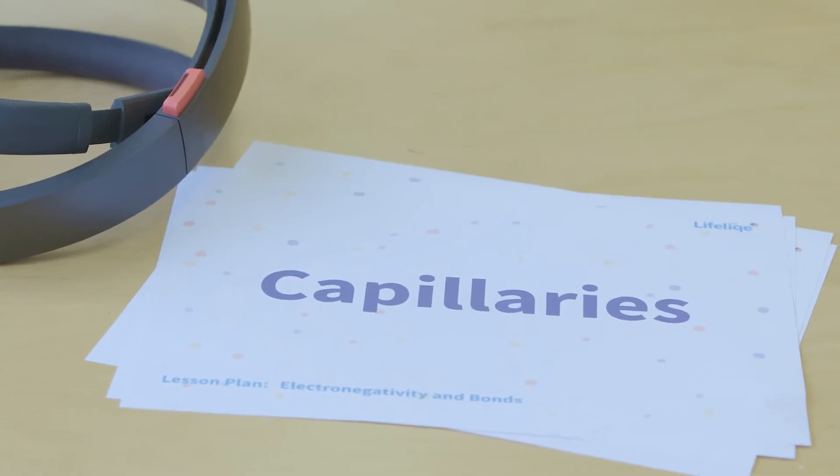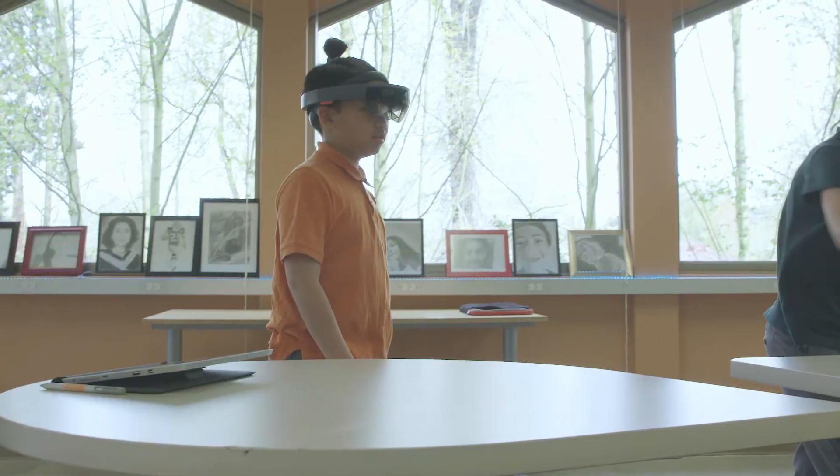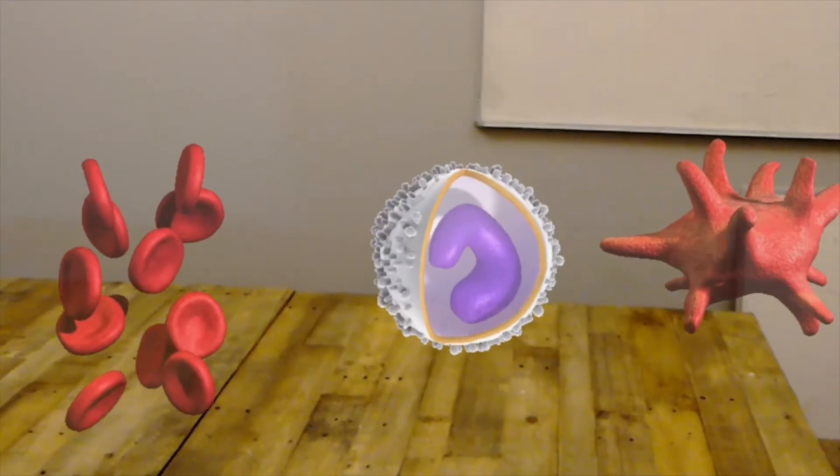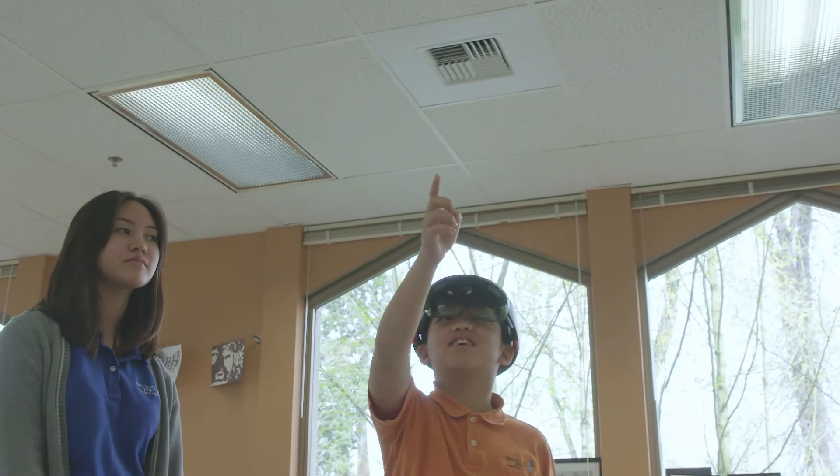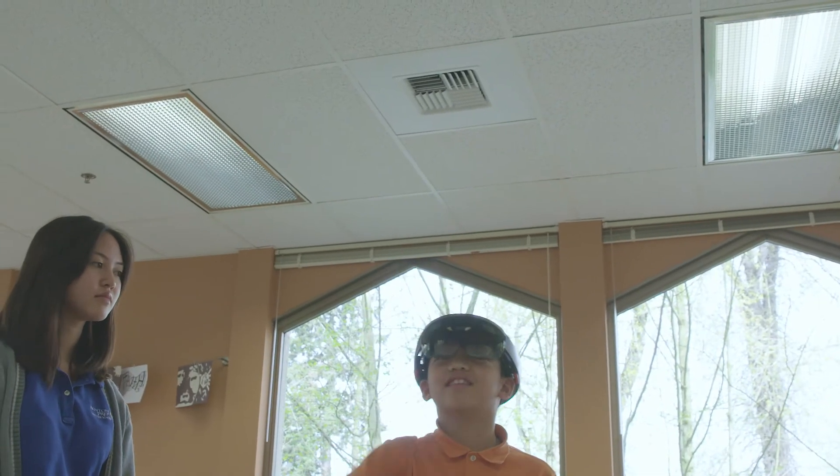I was looking at a blood vessel and blood components. With the 3D, you could walk around and see the back, the top, and look at it from different perspectives. You can understand what you're looking at much better.